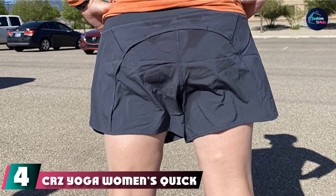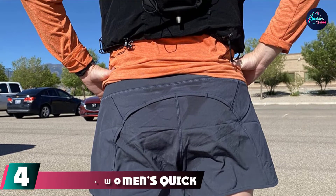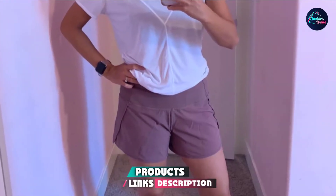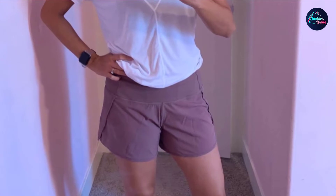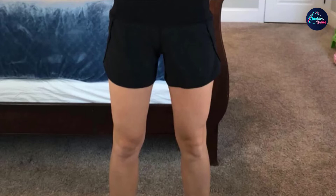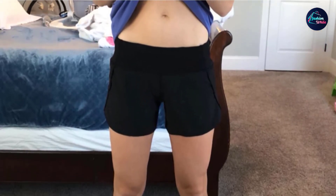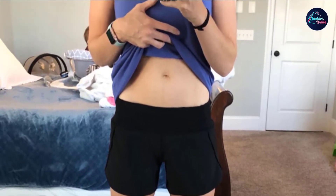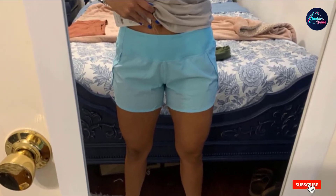Next at number four, we have CRZ Yoga Women's Quick-Dry Running Shorts. Made from 88% polyester and 12% spandex, these running shorts have a drawstring closure for maximum comfort. The fabric is soft, durable, and light, and it dries quickly. The inner lining, made of 94% polyamide and 6% spandex, helps prevent chafing and rubbing. These shorts' back zip pocket and internal waistband pockets have adequate space to carry your essentials. Suitable for gym, running, and cardio sessions, these shorts are available in various colors.